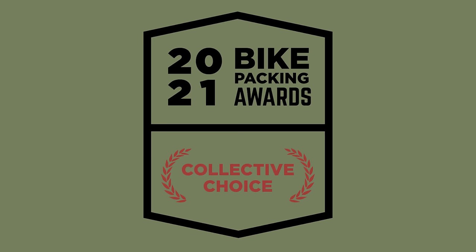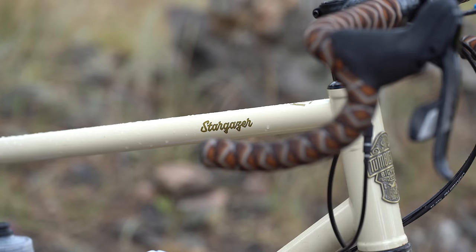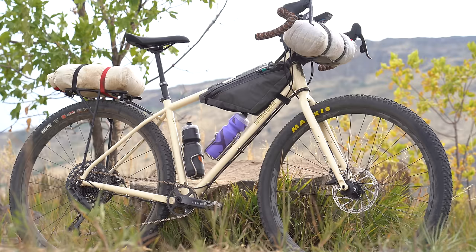Those are our top six favorite bikes of 2021. But again this year, we asked every single one of our Bikepacking Collective members what they thought of each bike we reviewed in 2021. If you're interested in voting next year, you can do that by signing up for the Bikepacking Collective — Bikepacking.com's annual membership — which includes voting rights, plus benefits like the Bikepacking Journal shipped to your door twice a year. 500 members ended up voting, and first up is the Tumbleweed Stargazer. That bike is truly amazing and the people have spoken.